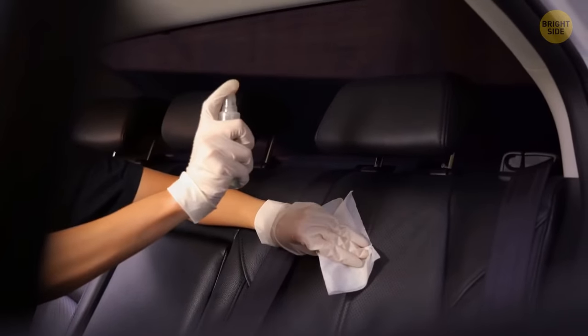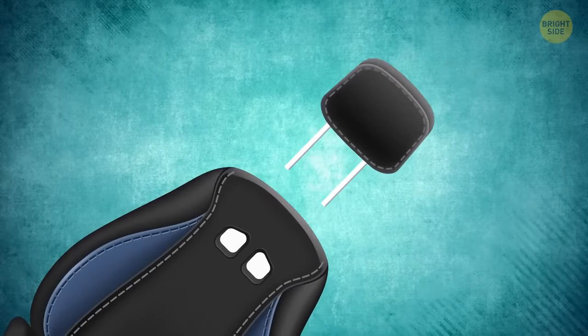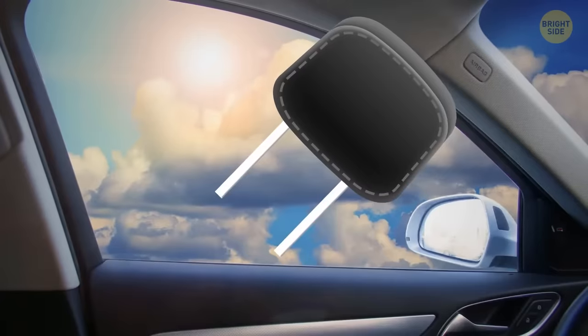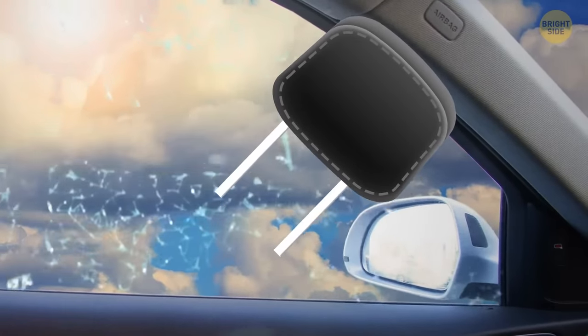Detachable headrests in cars are all about safety. If you pull it out of a seat, you'll see two sturdy bars. If you ever get locked or trapped in a car, you can use these bars to smash the window and escape.